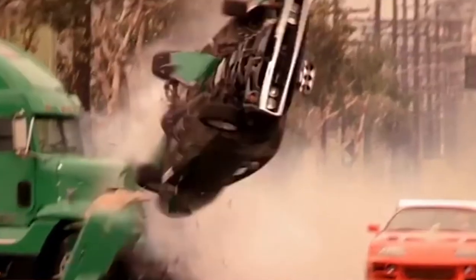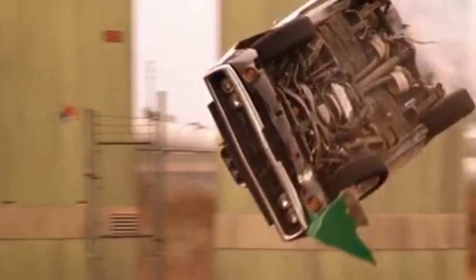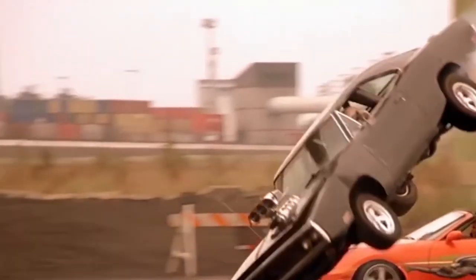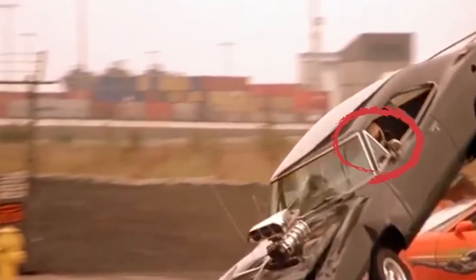Apart from the fact that what should be a 10-12 second race lasts about a minute and a half on screen, and that Vin Diesel's car flies up into the air after crashing into a transport truck instead of getting squashed, you can also see a stuntman in this scene. When the car is turning over, you can clearly see it is not Vin Diesel driving but a stuntman wearing a helmet.